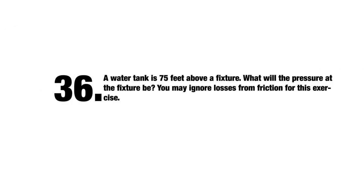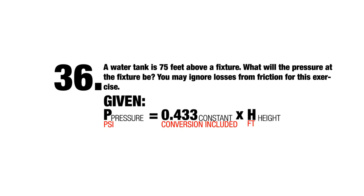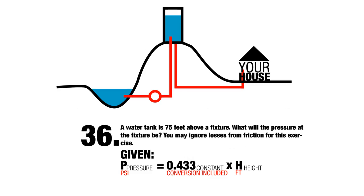Let's go ahead and do number 36. It reads: a water tank is 75 feet above a fixture — what will the pressure be at the fixture? You may ignore losses from friction for this exercise. We're given the formula: pressure equals 0.433 times height. In a municipality, here's how it generally works: we have a reservoir, a water tower, and a pump that takes water up to the water tower, which is often on top of a hill. Somewhere lower, we have our building and a fixture. In this case, the fixture is 75 feet below the top of the water. Water seeks its own level, and the amount of pressure at the fixture is a function of the height of the water above it — the higher the water, the more the pressure.